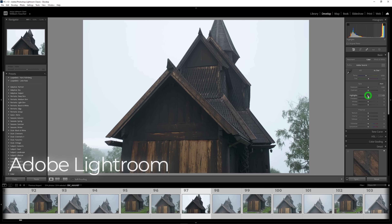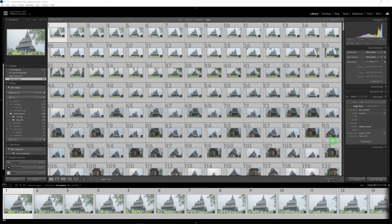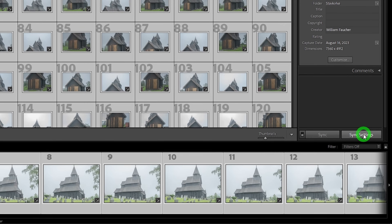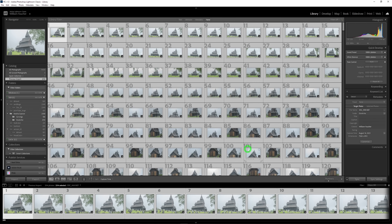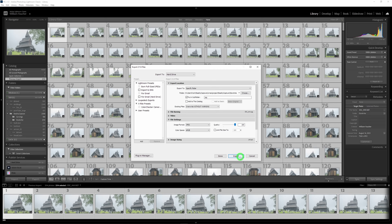With the images culled, I bring the good ones into Adobe Lightroom, where I do some subtle adjustments: reducing highlights, lifting shadows, a tiny bit of sharpening and noise reduction. You're not trying to make the images pretty — you're just trying to make them as flat-looking as possible to get better texture data later. I can apply changes to one image and then sync it across all other images with the click of a button.